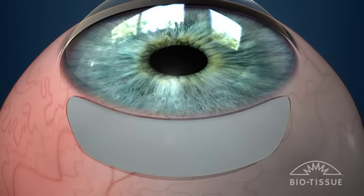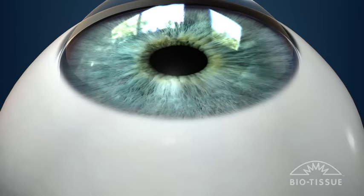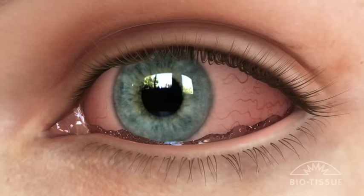With the new tissue in place, a reservoir of tears can form properly to keep the eye lubricated and reduce or eliminate the dry eye caused by CCH.